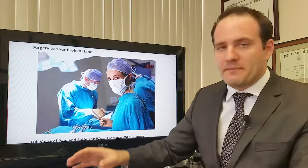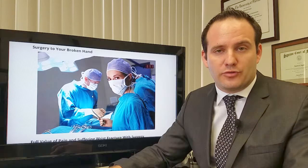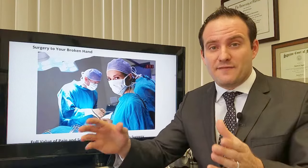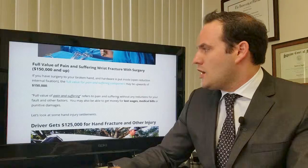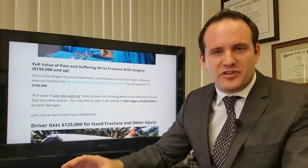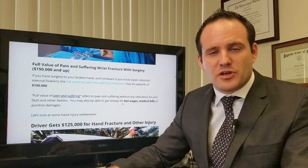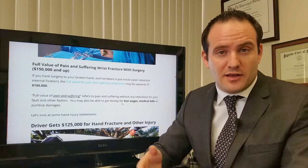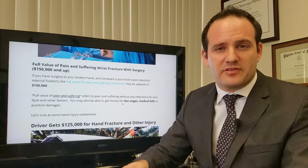If you have surgery to your broken hand, that increases the pain and suffering component of your hand or wrist fracture significantly. This is the full value — you then look at any factors that could warrant reduction, such as your fault, et cetera. Once you have surgery on your hand or wrist, it really drives up the full value of the pain and suffering component. I say that the pain and suffering component for a hand or wrist fracture with surgery, where you have a rod or a metal plate inserted, is about $150,000 and up.